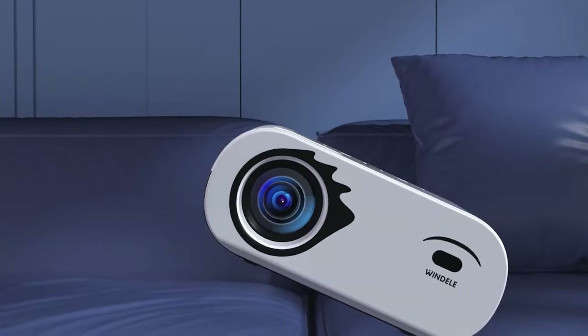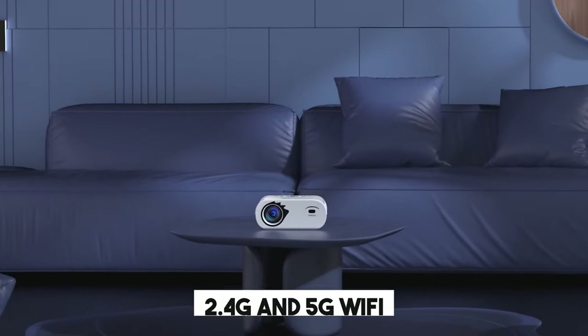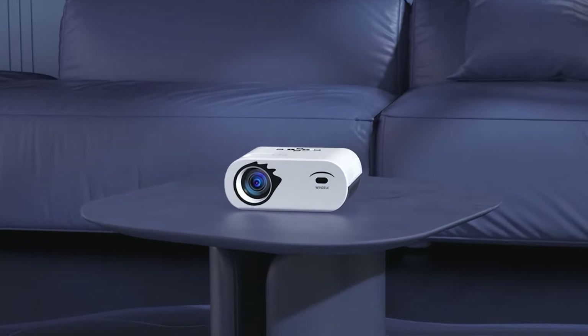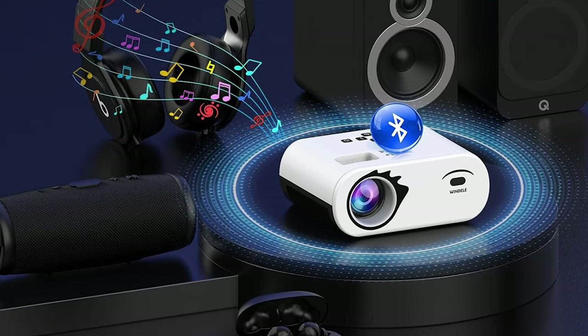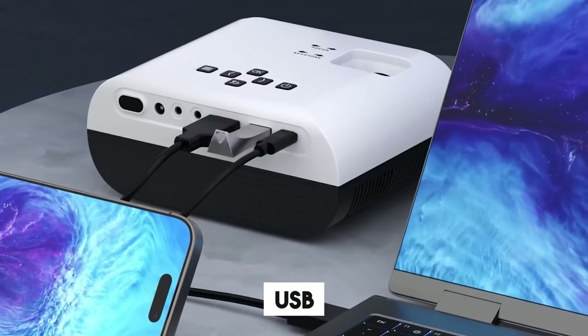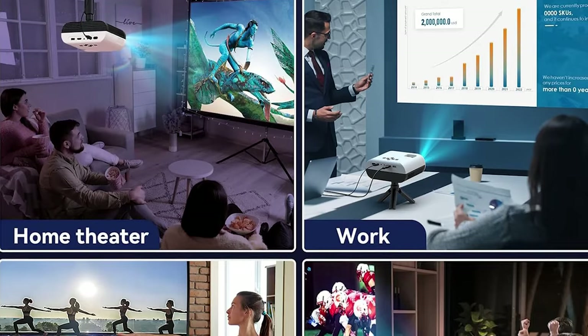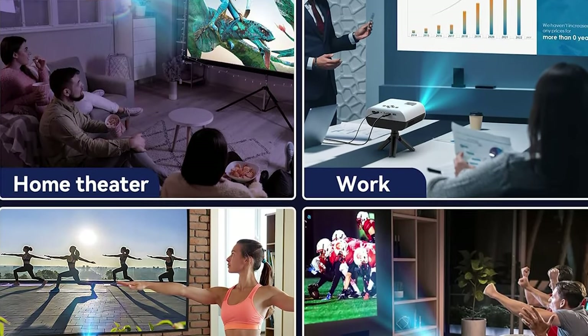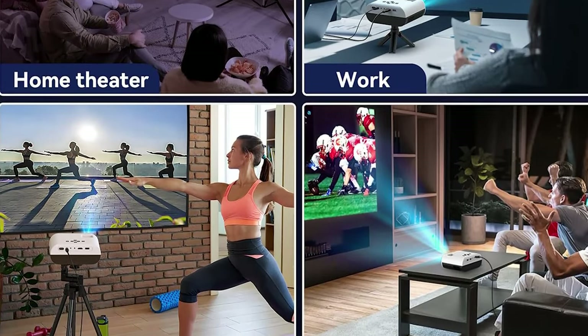Its dual-band Wi-Fi capability is a standout feature. With support for 2.4 and 5G Wi-Fi, it provides a smooth and lag-free streaming experience, allowing for uninterrupted viewing. It is designed with versatility in mind, featuring HDMI, AV, USB, and a 3.5mm headphone port. This variety of connectivity options makes it compatible with television sticks, gaming consoles, personal computers, smartphones, tablets, and laptops.